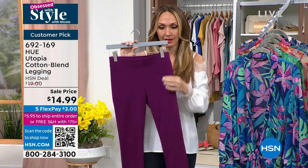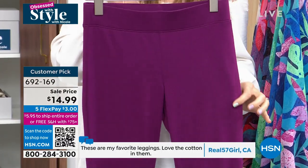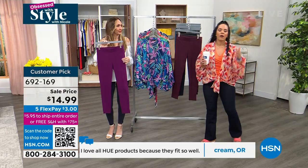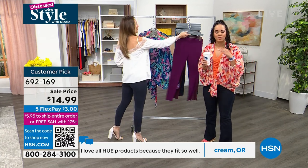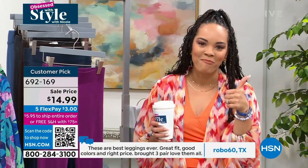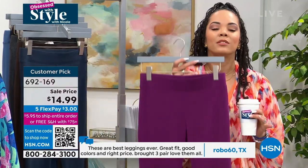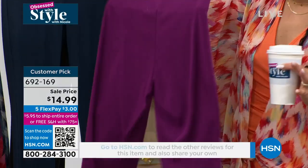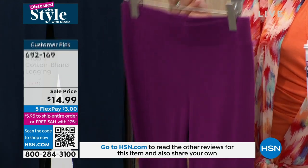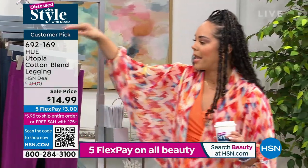Stock up. Grab a color you don't have — this Dark Purple is stunning and I guarantee you don't have a legging in this color. We all have black, we all probably have navy, but do you have a dark purple? Especially during springtime and summer coming up, you want to brighten it up, maybe go neutral on top and have a fun pop of color in your bottoms. At $14.99, especially with flex pay, it's three bucks to get it home because you have five months to pay off all fashion items here at HSN.